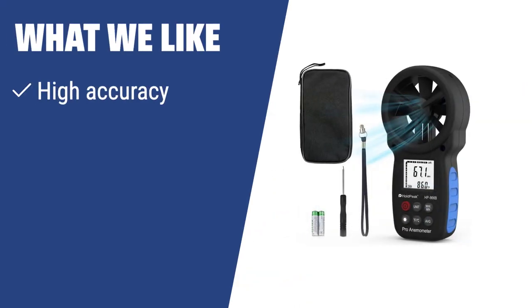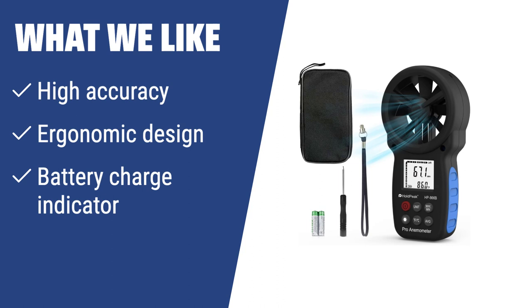What we like: If you have a need for accurate wind speed measurement for outdoor activities like hunting or golfing, you should consider this anemometer. The Holdpeak HP-866B offers high accuracy, ergonomic design for comfortable use, and a battery charge indicator for convenience.